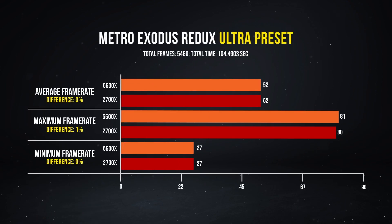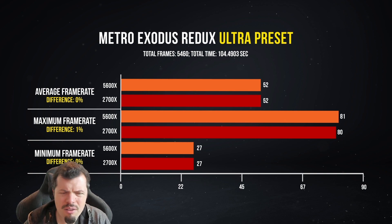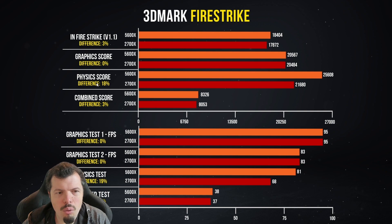I really like this Metro Exodus test because it's a very GPU-dependent test. This shows the difference between a CPU-based game like CSGO and a GPU-based game like Metro Exodus. If you're going to have RTX and pretty much whatever GPU you use, as long as your processor is newer than the last three or four years, the scores should look pretty similar. Now we come to 3DMark Firestrike — this is just flexing. Physics score went up 18% with less cores and it ran faster. The combined score also improved 3% — this is with the exact same GPU.